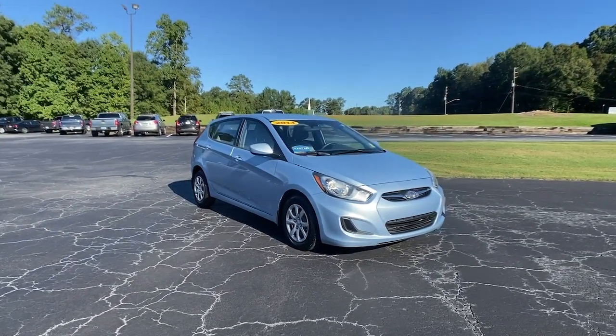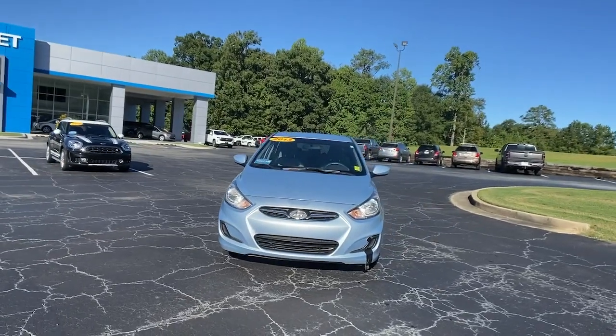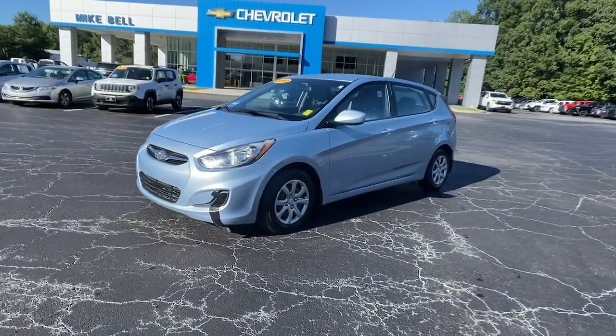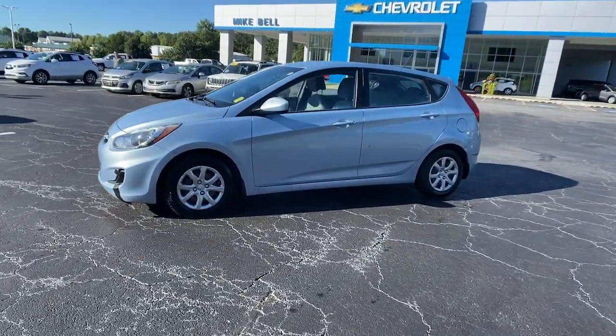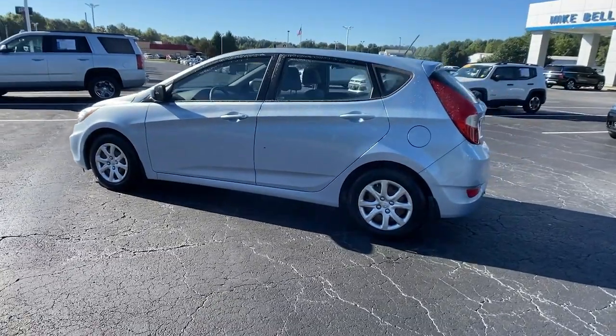You just found the 2013 Hyundai Accent. This vehicle is an outstanding buy with fewer than 120,000 miles on the odometer. Take a closer look at this feature-packed Accent, the compact sedan that makes your commute comfortable and convenient.